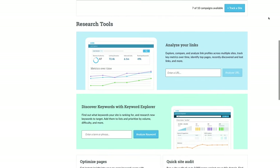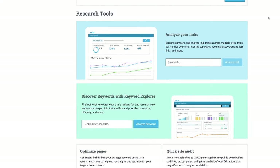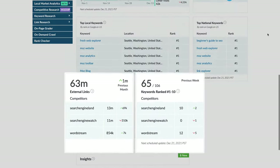Moz Pro is one of the most trusted, all-in-one SEO tracking and research tool sets, powered by fresh, robust data that takes you through the process of improving your rankings one step at a time. You can explore innovative datasets and proprietary metrics.